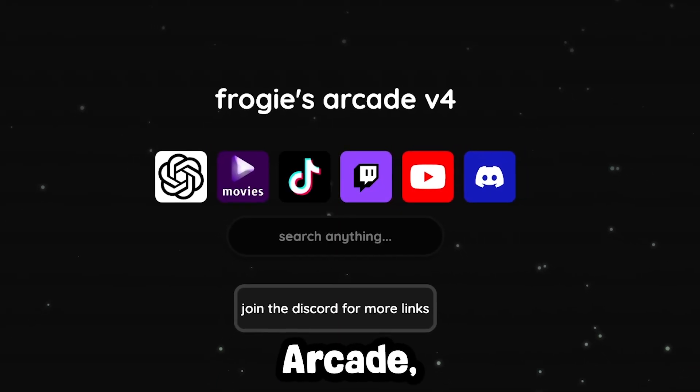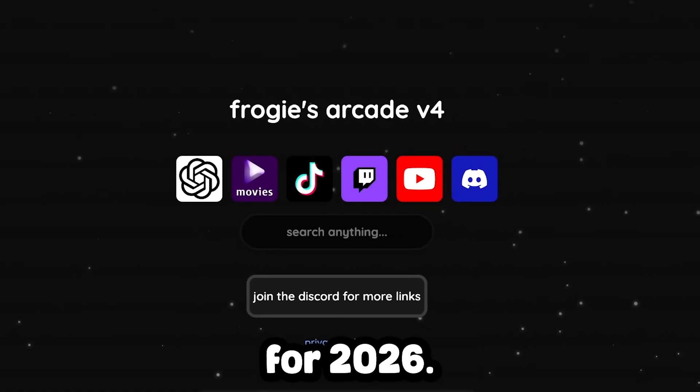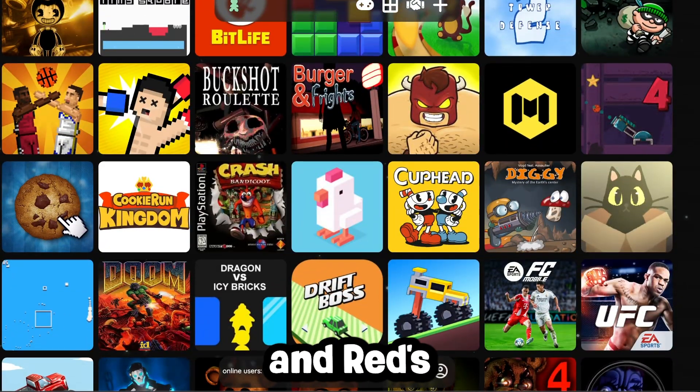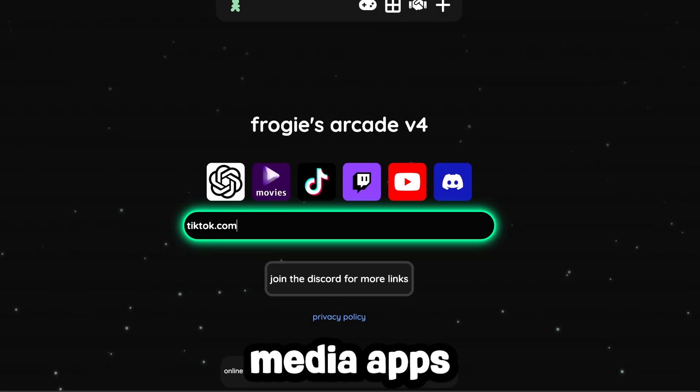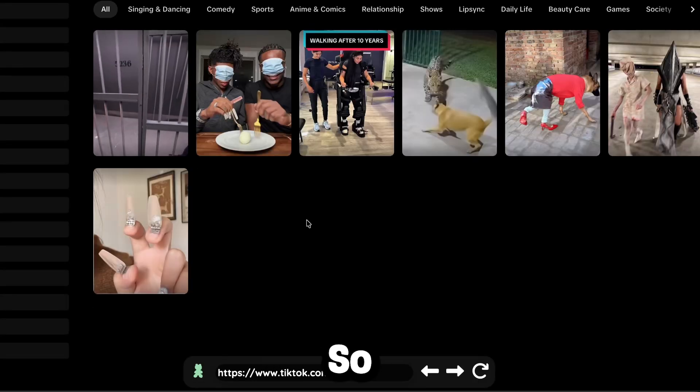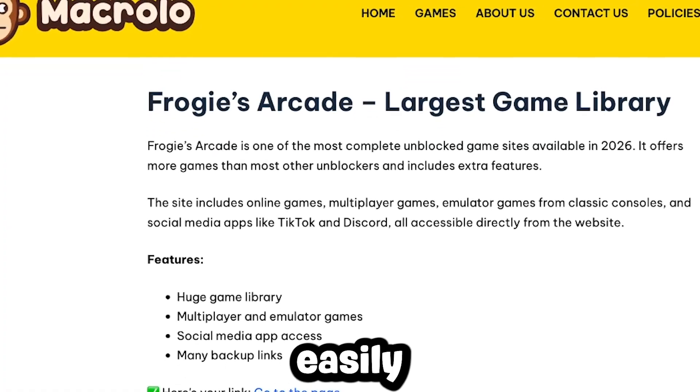Last, we have Froggy's Arcade, another new unblocker for 2026. This one has even more games than Red's Exploit Center, with online games, multiplayer games, emulators from classic consoles, and social media apps like TikTok and Discord all easily accessible directly from the site. So if you want the largest variety of games and apps in one place, Froggy's Arcade easily stands out.